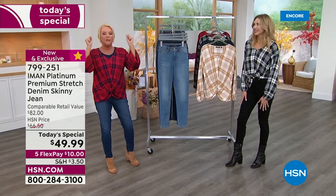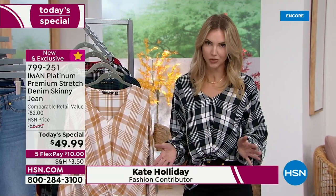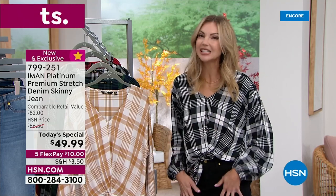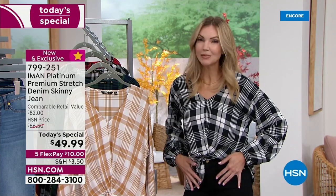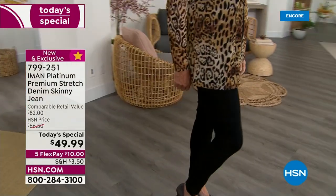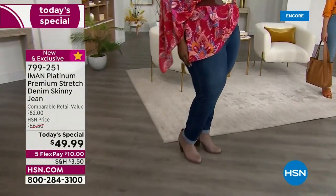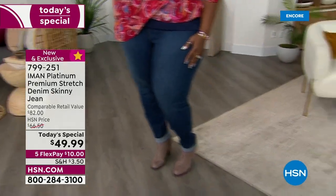We have not seen a denim like this from Iman. We love her denim because she gives us such great stretch — the 360 slimming on the interior — all that good stuff. But this is a little different: we've given you what we're calling a Magic Pocket, a slimming panel that goes across the front on the interior. It's stitched inside from the side seam all the way to the fly, giving you compression right there in the tummy.